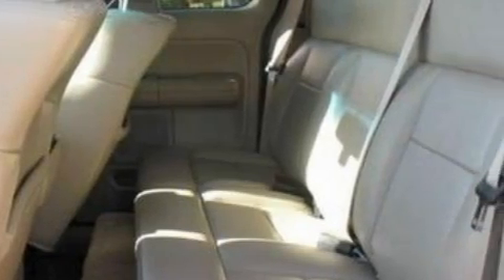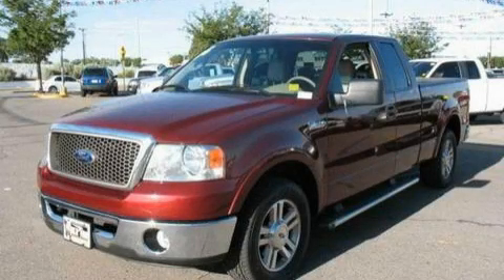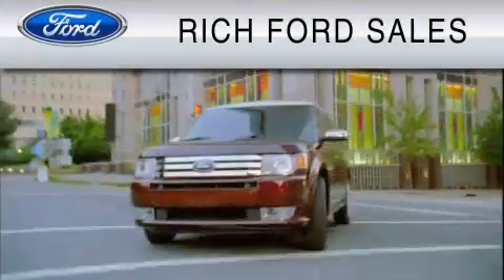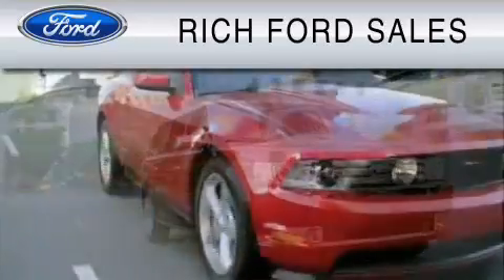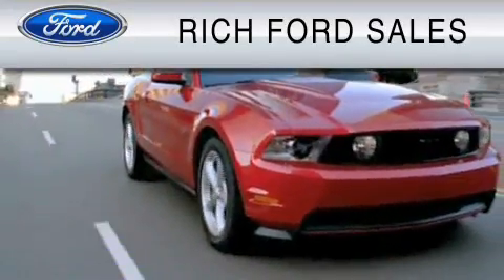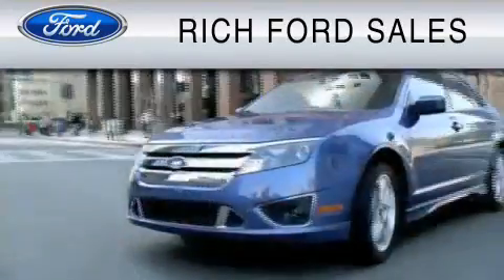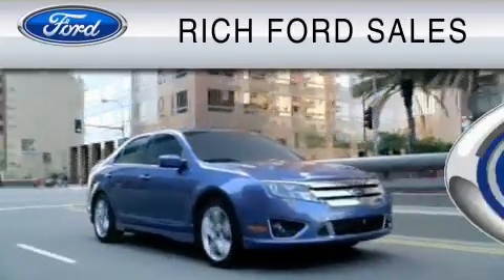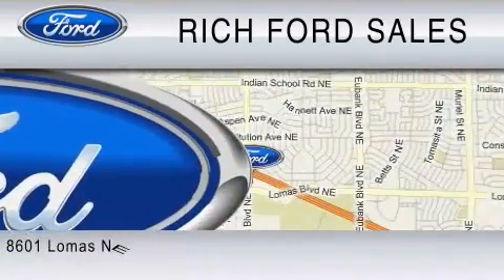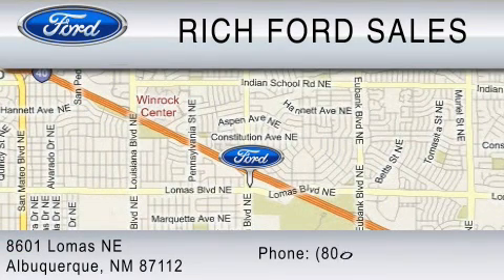Contact us today to schedule your opportunity to see this automobile in person. All of us at Rich Ford are committed to serving our friends and customers and looking forward to hearing from you. We're located at 8601 Lomas Boulevard Northeast in Albuquerque. Please call us at 800-920-0728.